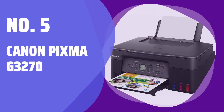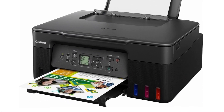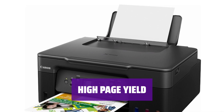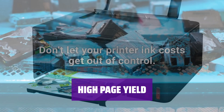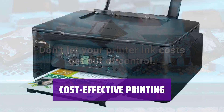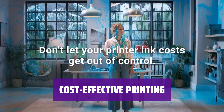Number 5: Canon PIXMA G3270. With the Canon PIXMA G3270, you can say goodbye to expensive ink costs. The affordable price of this printer ensures that you'll save money in the long run. Each set of ink bottles can produce up to 6,000 mono text pages and 7,700 color pages, so you won't have to worry about constantly buying more ink. The G3270 offers incredibly low printing costs, with less than a penny per page for text and color prints. It's a budget-friendly option for all your printing needs.